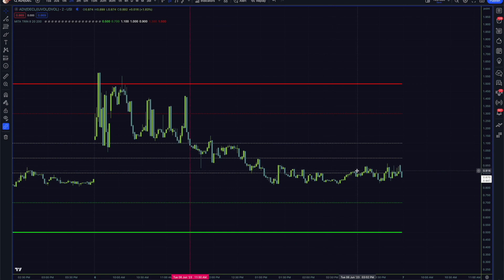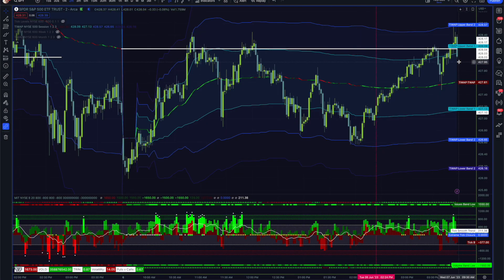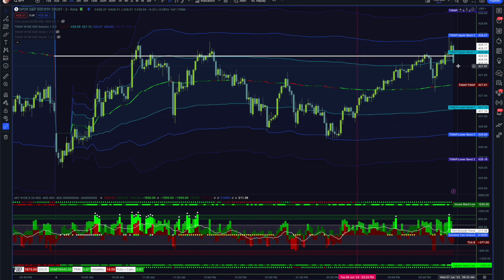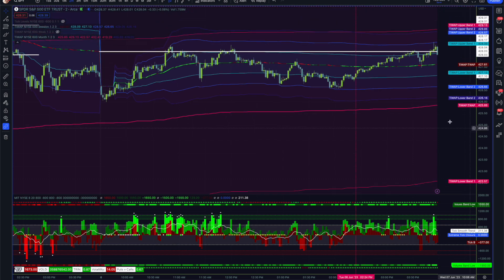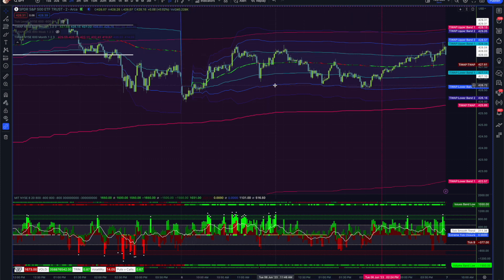Around 11:30 there's that balance zone the MIT indicator was putting on display — areas where we're battling to break out of balance. With VOLD closing to such an extreme high and SPY having barely moved today, I'm going to have a slightly bearish attitude coming into the market. I wouldn't be surprised to perhaps see maybe even another gap down, but we'll take a look tomorrow and deal with whatever the market provides. The monthly T-VWAP at 425 is the current price, and after we broke below the first deviation yesterday, we held below that the whole time today.